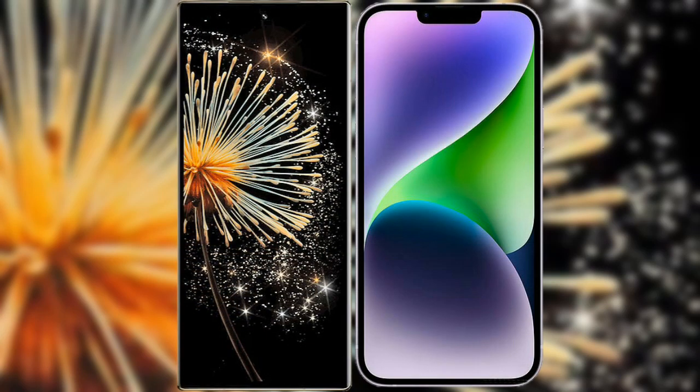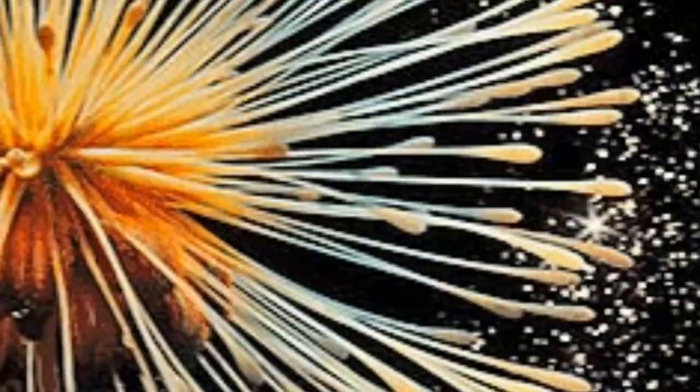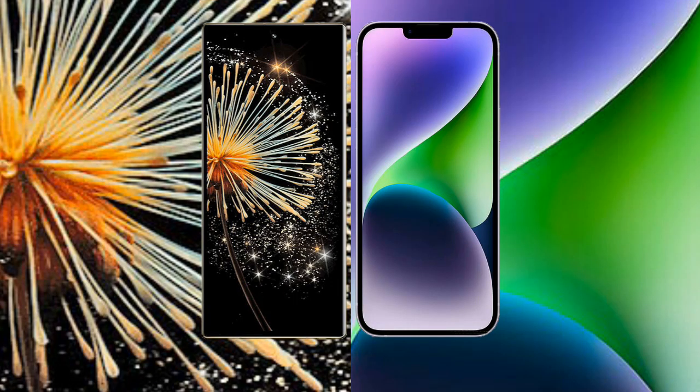I will compare the new Xiaomi Mix Fold 3 with iPhone 14 Plus. Xiaomi Mix Fold 3 comes with an 8-inch foldable LTPO OLED Plus display with an aspect ratio of 21:9. iPhone 14 Plus has a 6.7-inch Super Retina XDR OLED display with an aspect ratio of 19.5:9.